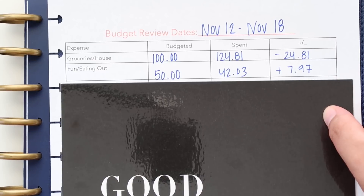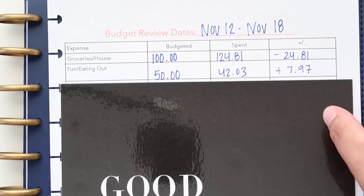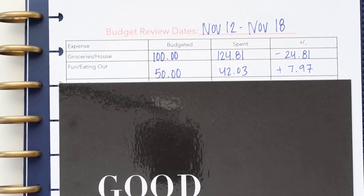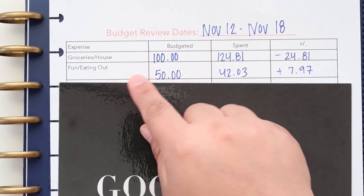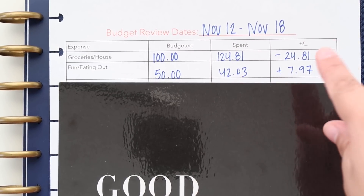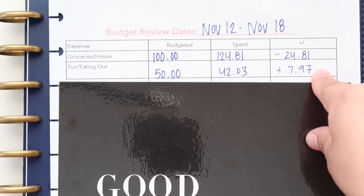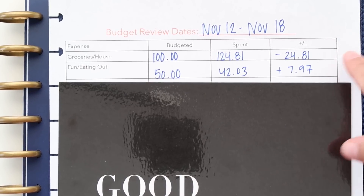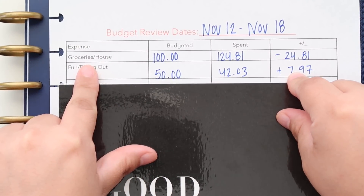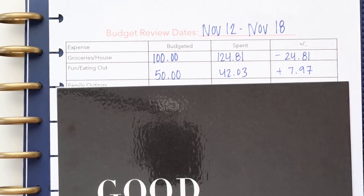Next we have fun and eating out, and this one I'm really proud of. I really stuck to the budget this time and have been trying this week not to go out to eat. We did go out sometimes just to get snacks, which are part of the fun/eating out category. My weekly budget is $50 and we spent $42.03, so we have $7.97 left over. I put that amount to the side, and at the end of the month, whatever's left over goes straight into savings.